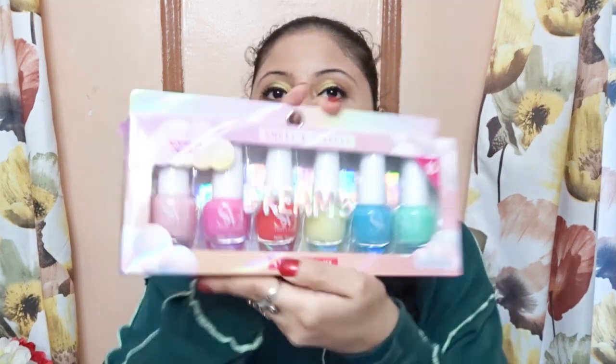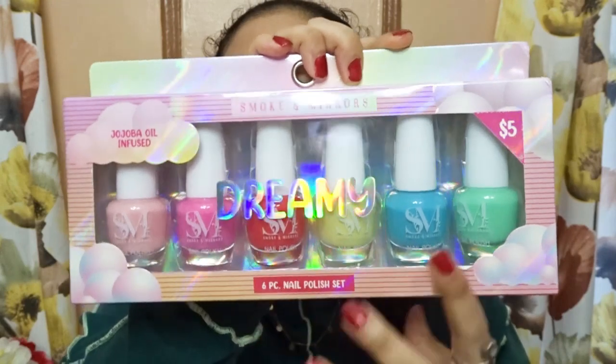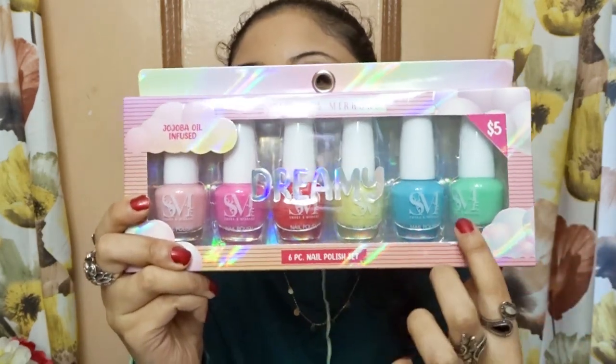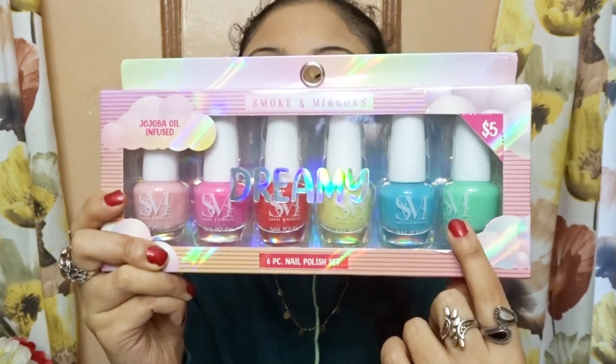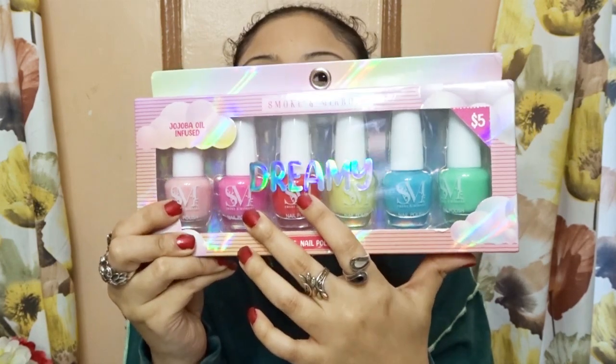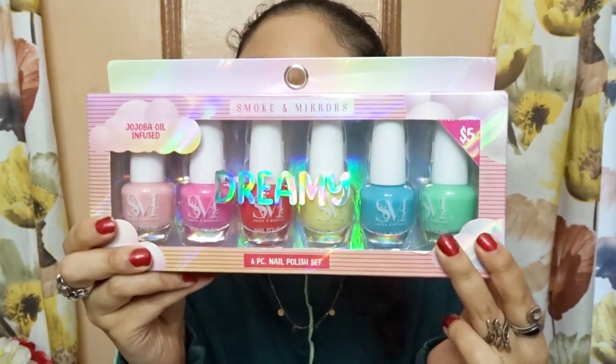Next I have nail polish — I got pastel colored nail polish for spring, which is going to be amazing. I got this set called Smoke in Mirrors dreamy six-piece nail polish set, and it has jojoba oil infused. From the packaging you can see all these beautiful pastel colors — green, blue, yellow, red, pink — they're all pastel bright colors, perfect for spring.